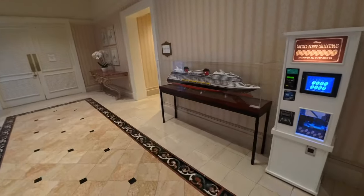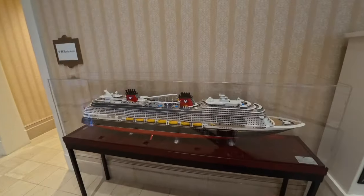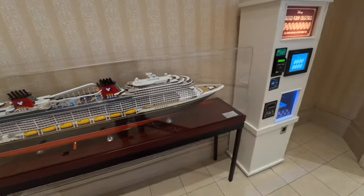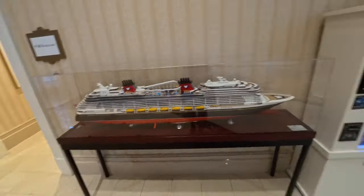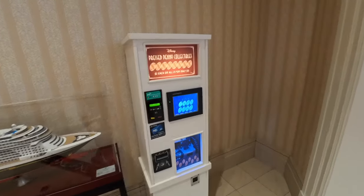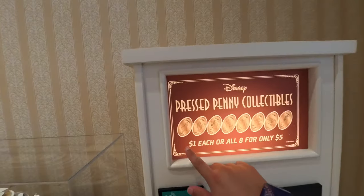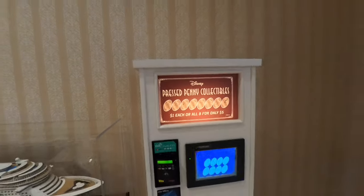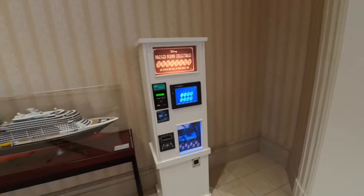Take a look at the advertising they have going on for the Disney Wish cruise line. You can get a pressed penny here with a Grand Floridian theme — these are some of the characters available. One dollar each or all eight for five dollars.